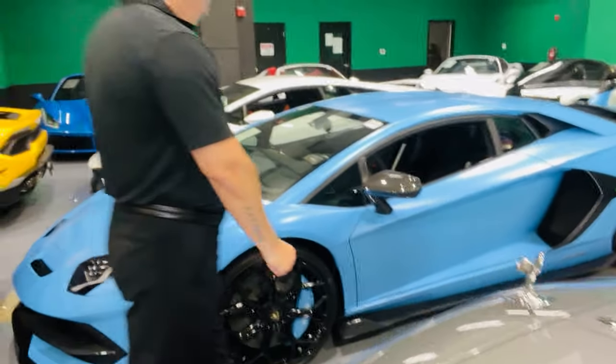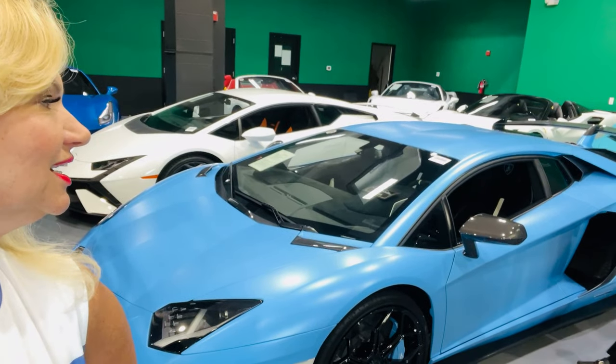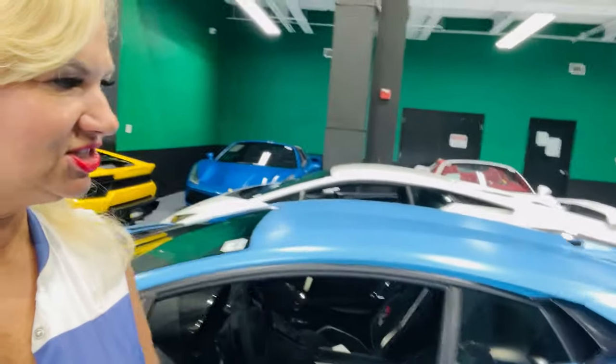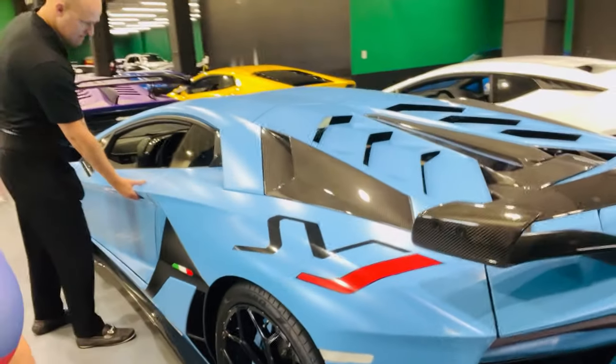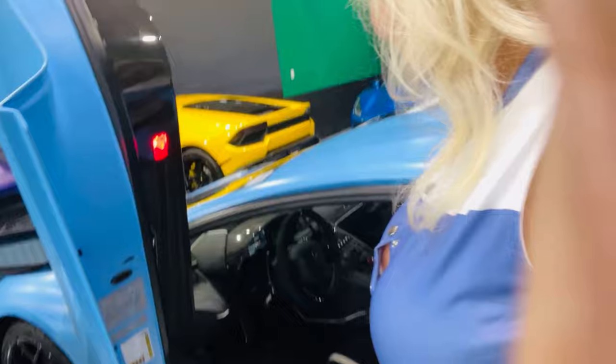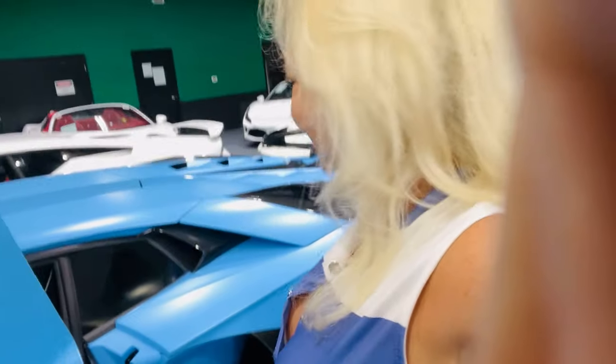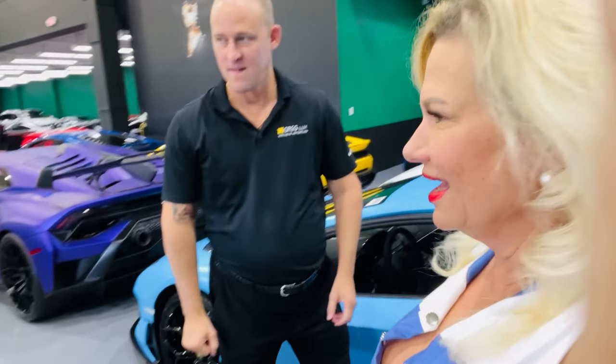We're just going to show you a few things here that are pretty special. This is a Lamborghini SVJ — it's a 2019. This car is around $750,000. Look at the doors — pretty nice. We just have to get in here like this. See, this is what it looks like inside. Check it out. Pretty nice. You have to be so careful with your head getting out.